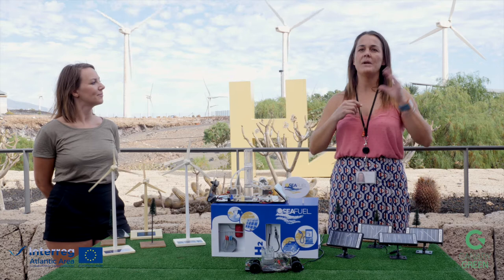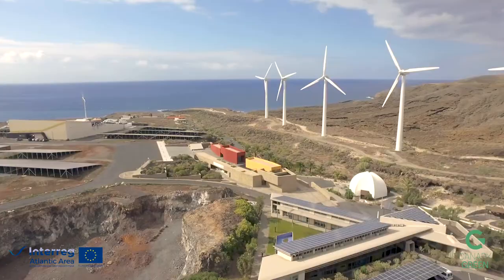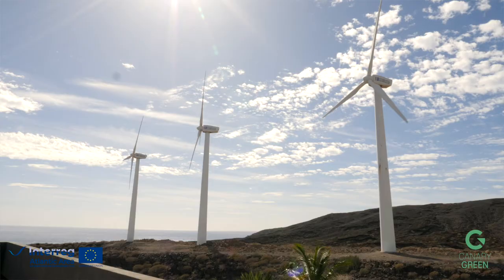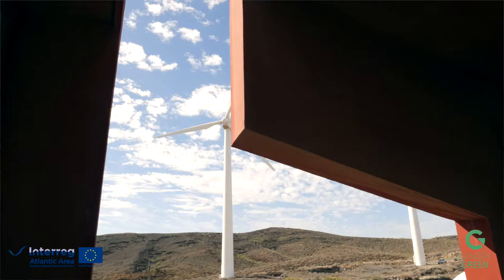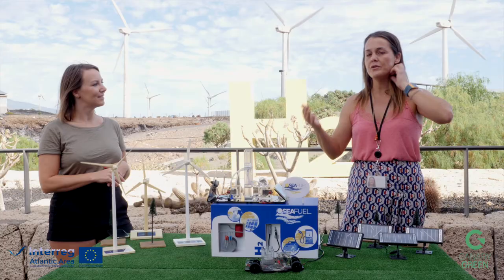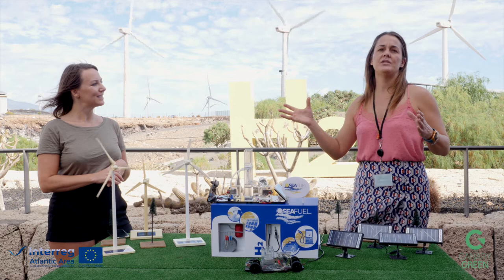What we are trying to do is use solar power, wind power, natural powers to take the sea water and obtain green hydrogen from there. One of the main new points of this project compared with all the hydrogen projects running now in Spain and other countries, is the fact that we are using seawater and clean energies.